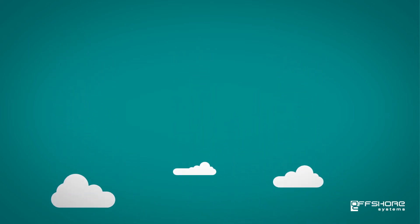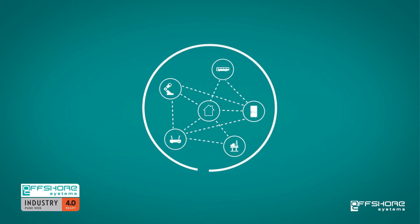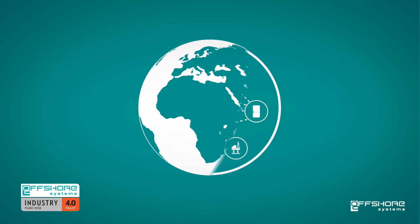A new international industry standard called Industry 4.0 fully embraces the concepts of the IoT, paving the way for better, more efficient and safer practices on a global scale.